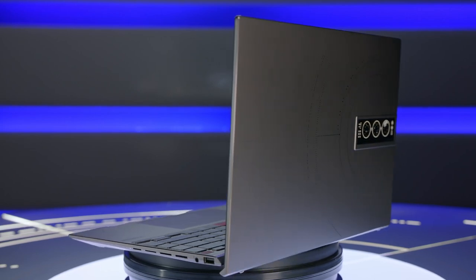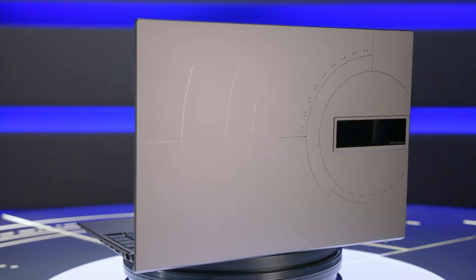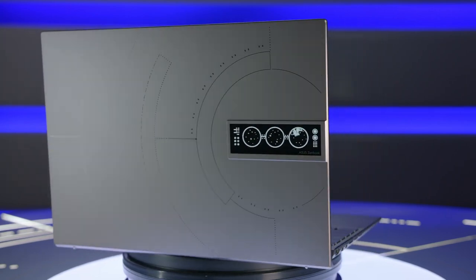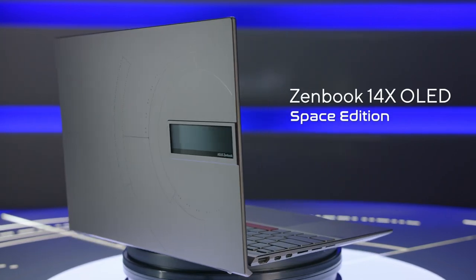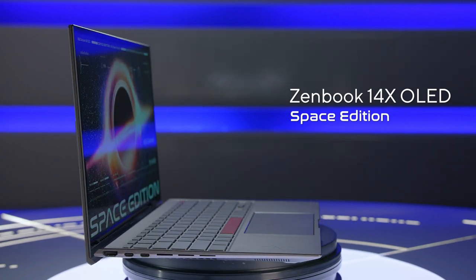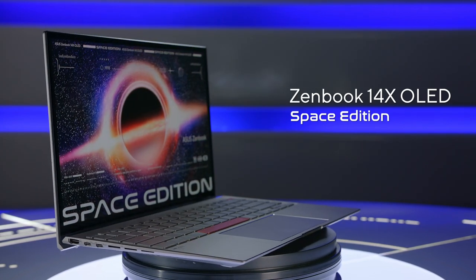On our way to discovering the incredible, we have tried to stay curious and go beyond. In turn, we have created this very unique laptop, the ZenBook 14X OLED Space Edition, to commemorate the past and to look towards our future. So, what makes the ZenBook Space Edition so special? Let's start with its design.